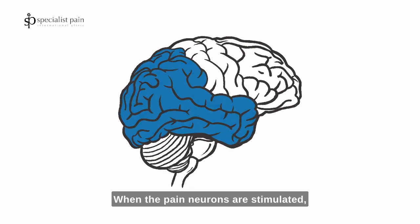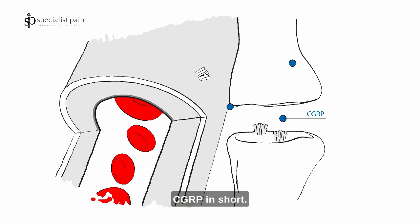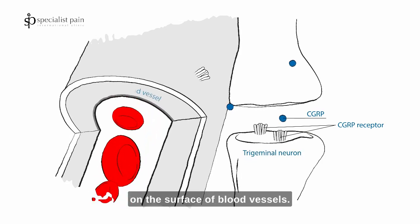When the pain neurons are stimulated, they release calcitonin gene-related peptide — CGRP in short. CGRP binds to its specific receptor, which is typically found on the surface of blood vessels.